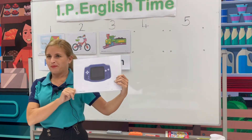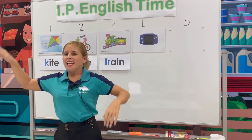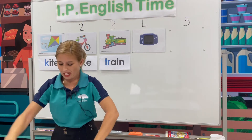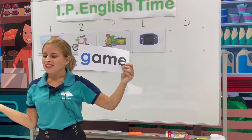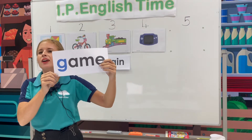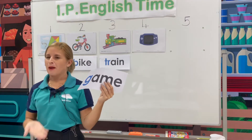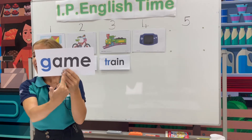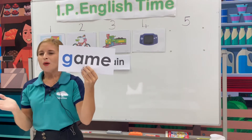Game. Can anyone help me? How do we spell game? Let's look. Beginning letter G. G, game. Let's spell together. G-A-M-E. Game. G, g, game. Well done.